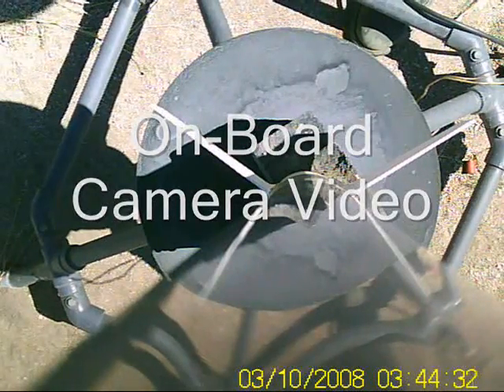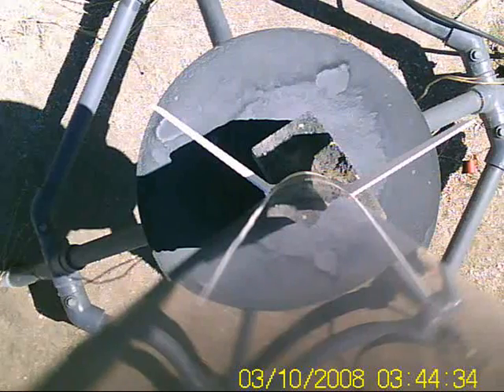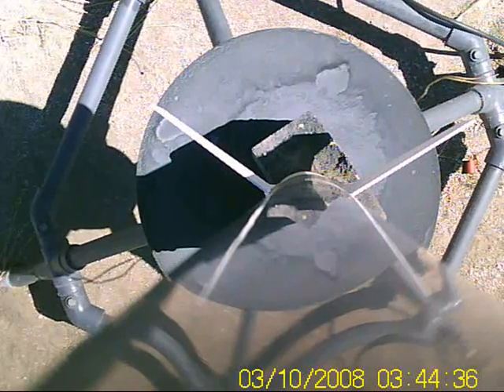Here's the first flight of the I.O. dual deploy, ready to go on an I-284 White Lightning. Should go to about 5,000 feet.